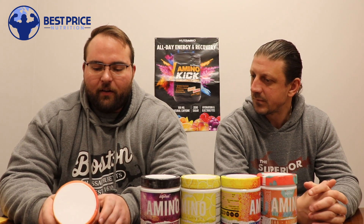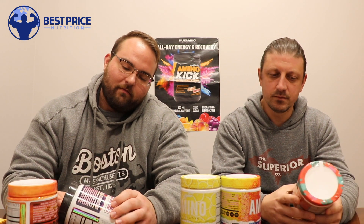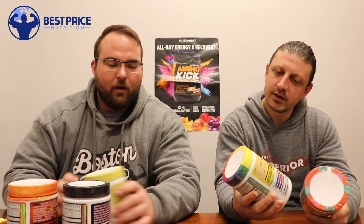Their pre-workouts are super popular in our stores, and I think they have a few different versions. They have a worldwide version that's lighter on the stimulants that you can ship to everyone in the world, which is pretty cool. The flavors they have for the Aminos are Orange County, Black Nebula — which is the flavor of one of their pre-workouts — Lemon Grove, Sour Rainbow, and Sonora Sunset.